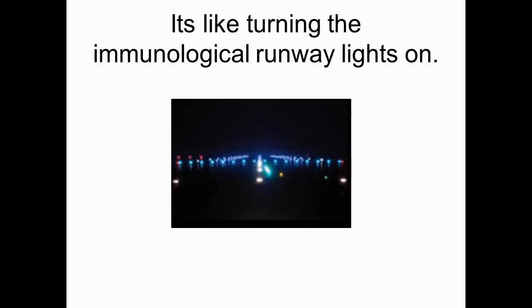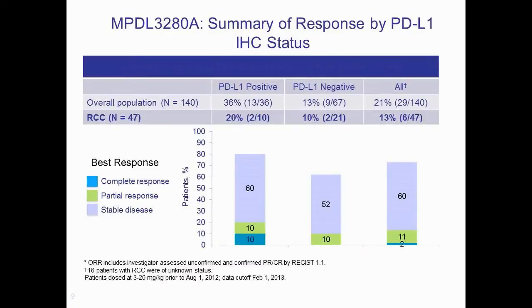This is very much like turning on the runway lights on an otherwise darkened runway. We also know from studies done with these antibodies to PD-L1 that cancers expressing high levels of PD-L1 tend to have the greatest responses to treatment.